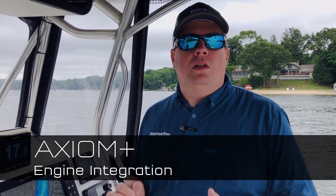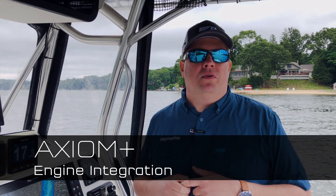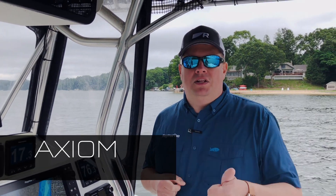Hi, I'm Jim from Raymarine with an Axiom Plus tech tip. A lot of boaters ask us about engine integration on their Axiom MFDs, but it's actually very simple to connect it up using NMEA 2000 technology. Let's take a look at what options we've got on this Axiom 9 Plus.